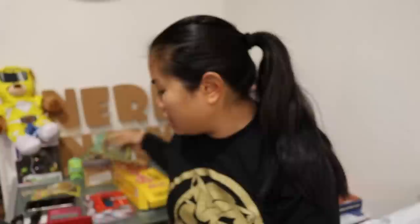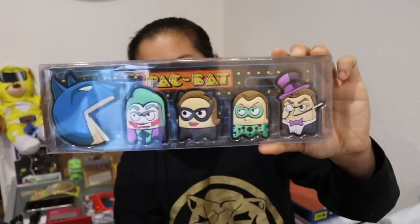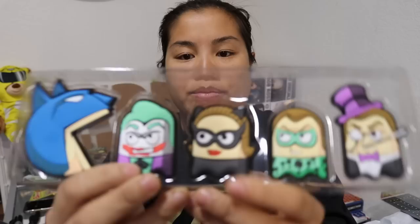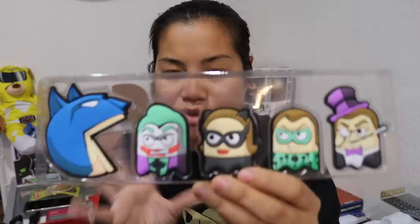The last item before the shirt is this awesome mashup between Pac-Man and Batman. I don't know what the actual item is — they're like little vinyl things. So Batman is like the Pac-Man and you have the Joker, Catwoman, the Riddler, the Penguin, and the giant bat in the sky. Oh, it's a magnet set! I love magnets. They're kind of rubbery magnets — nothing super fancy but I like the designs, I like the characters, I like the mashup between the two. And again, the packaging is on fleek. I'm very impressed with this box.